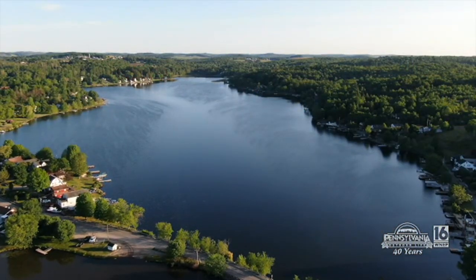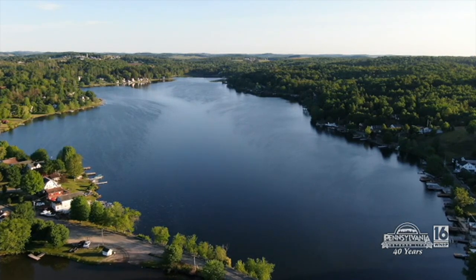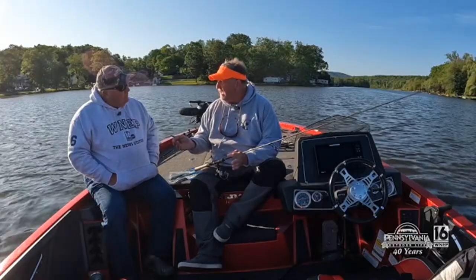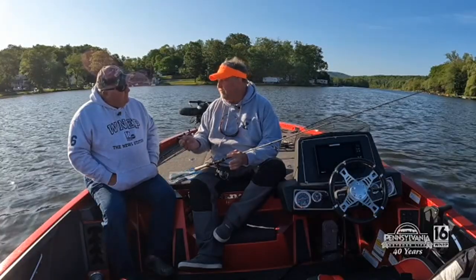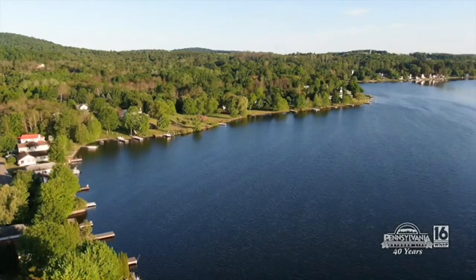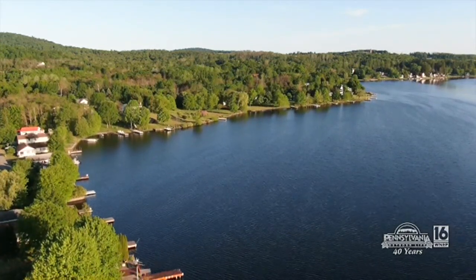We're at Lake Kerry up in Tunkhannock, Wyoming County. It's a great lake — a lot of fish in here, all different species. They get a lot of walleyes out of here. Today we're going to focus on the smallmouths and largemouths. A cold front came in last night; it's 40 degrees and the wind's blowing about 20 knots right now. So when you're talking about fishing a lake like this and you're going to attack it, what lures do you like to use?